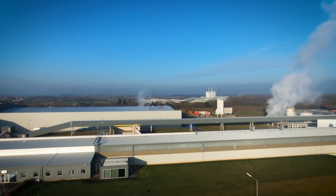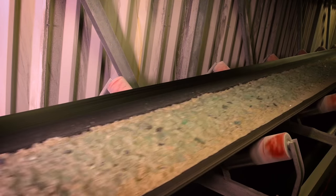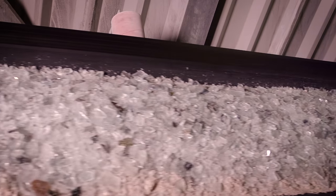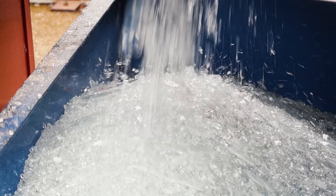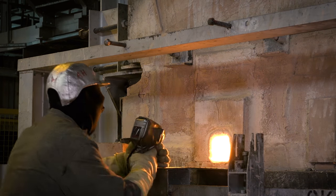We produce around 9 miles of glass at our Yorkshire factory every day. It all starts as sand, soda ash, limestone, dolomite, calumite, salt cake and recycled glass that's melted in a furnace at 1550 degrees Celsius.